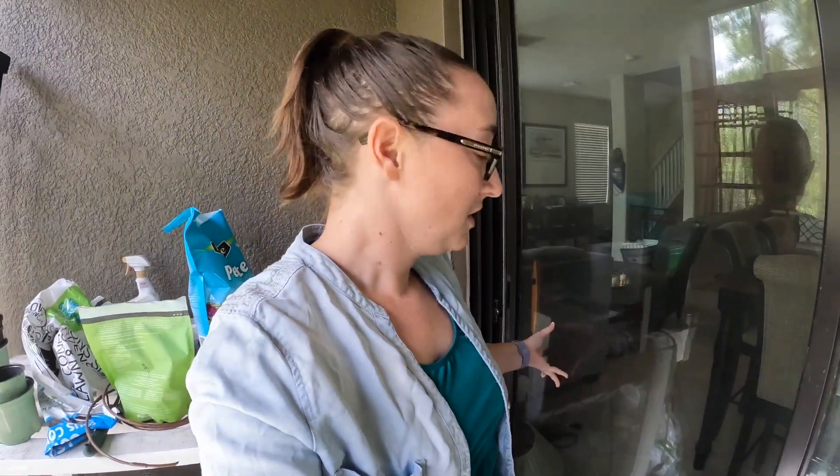Hey friends. So we're going to go on a quick garden tour, really just so that I can test out this GoPro and decide if I actually want to keep it. So that's what we're doing right now.